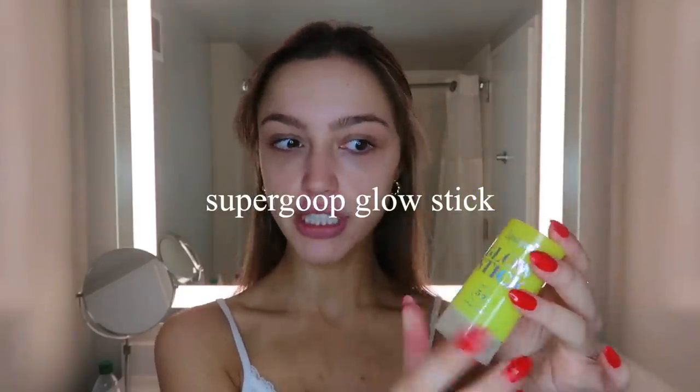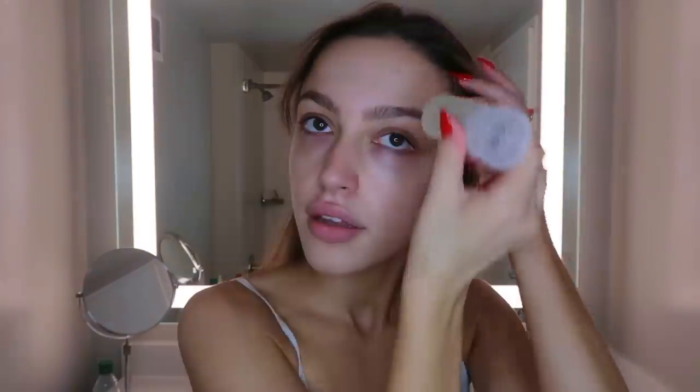I'm going to use my SPF. I've used the brand Supergoop for a while, but I recently started trying out the stick version — this is the Glow Stick. It feels like I'm putting butter on my skin, but in the best way. It feels very nice.